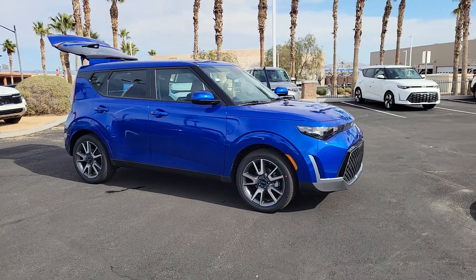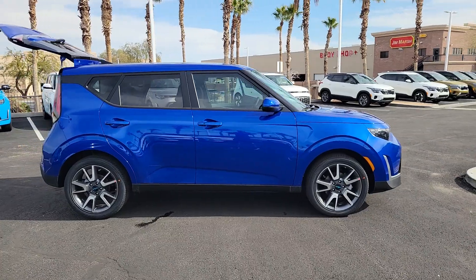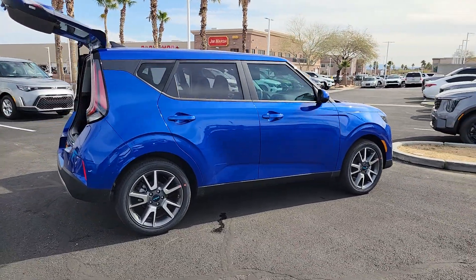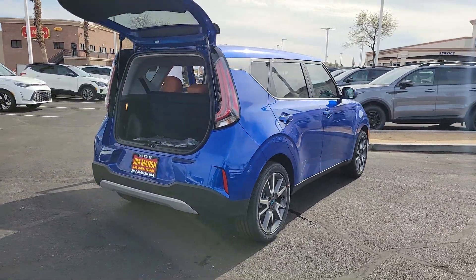Go home happy with the 2024 Kia Soul. This funky, tech-rich Soul delivers the latest safety and infotainment tech, ample cabin space for passengers and cargo, a silky smooth ride, and solid handling.